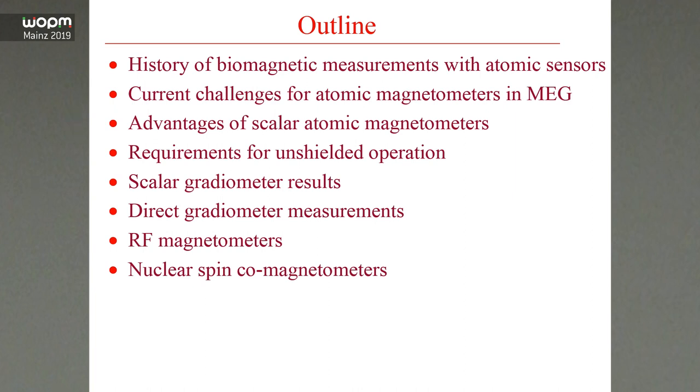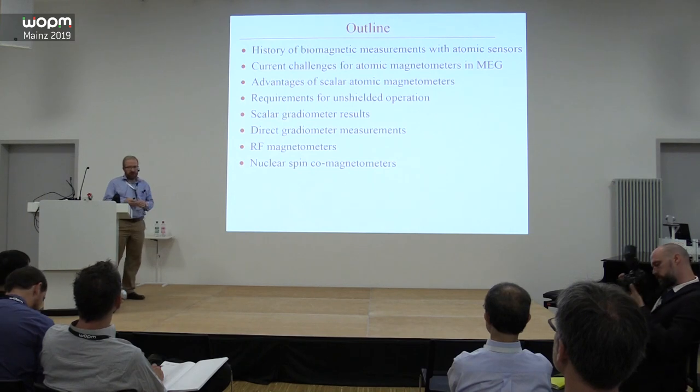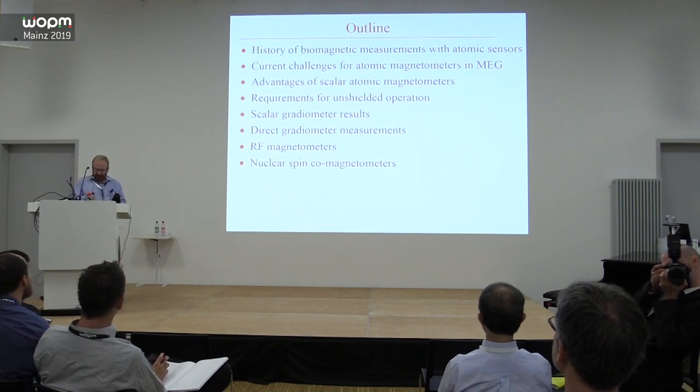I'll talk about the history of biomagnetic measurements with atomic sensors — where it started and where we're going — and then in broad strokes summarize some of the challenges at the top of this conference that we can address. Then I'll focus more on scalar atomic magnetometers, which historically have been used for this type of measurement, but recently most work has been done on vector magnetometers. I'll also talk about RF magnetometers and nuclear spin co-magnetometers for those interested in things besides MEG.